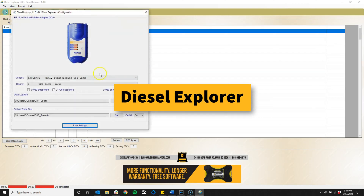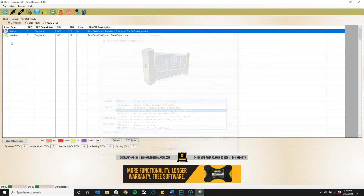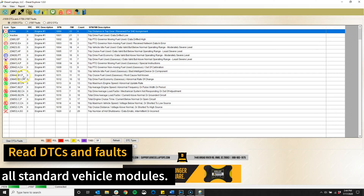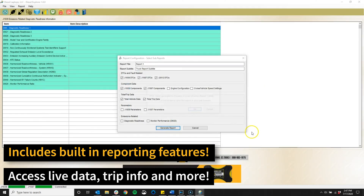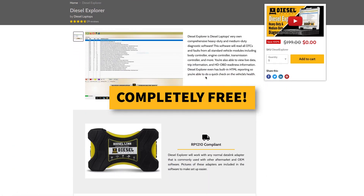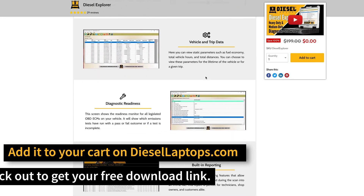This software is an easy to use heavy and medium duty vehicle diagnostics application. The software will read DTCs and faults from all standard vehicle modules, as well as giving the user access to live data, trip information, HD OBD readiness information, and it even has reporting features built in. But the best thing about this software is that it's completely free. Never has a diagnostic company given away a software this comprehensive for free.